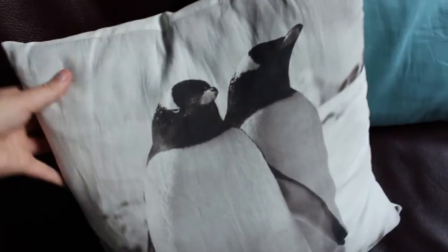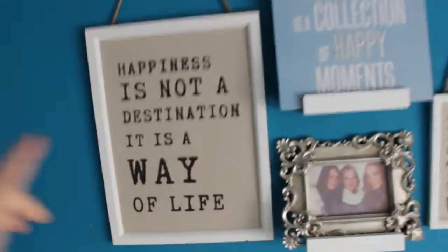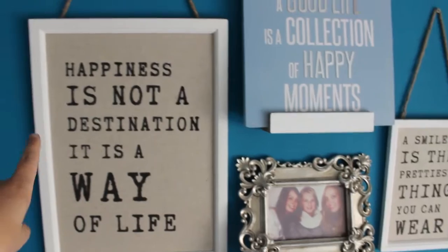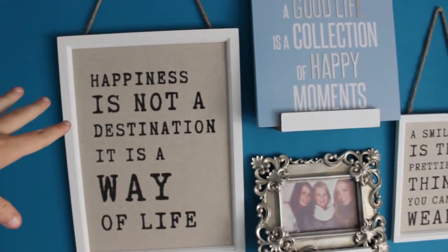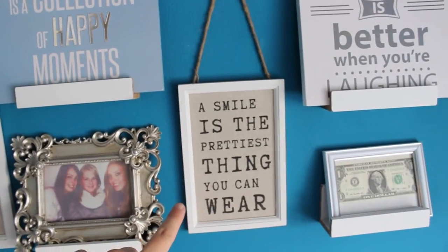This couch is a secondhand one. These little blue pillows — both of them — my mom made for me, and this one I got for my birthday because I really like penguins. Above my couch I really like those happy signs because they really inspire me.